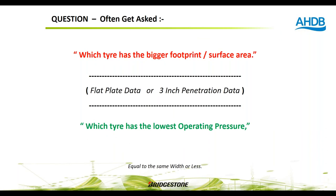When asked which tyre has the biggest footprint, be aware there are two footprint values in textbooks: a flat-plate measurement on hard surface, and a three-inch penetration measurement for soft soil. Rather than asking which has the biggest surface area, ask instead: which tyre operates at the lowest pressure for my given load and speed? The tyre with the lowest operating pressure will inherently have the largest footprint and walk most lightly on the ground.